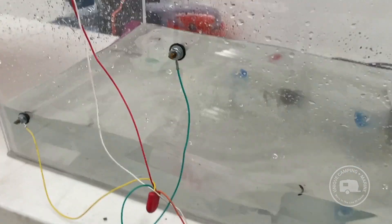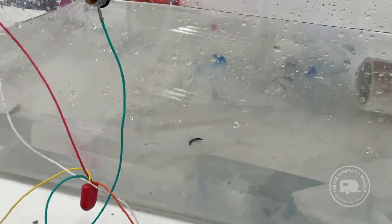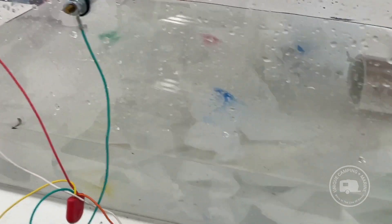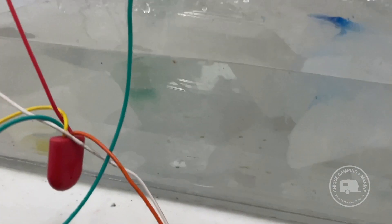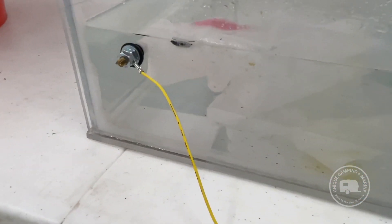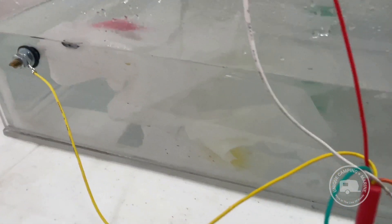From the initial drop in, nothing has broken down in any way, shape, or form. Everything is completely intact — I don't see anything really breaking down whatsoever. So we're going to check in on this in a couple of hours and see what we've got.